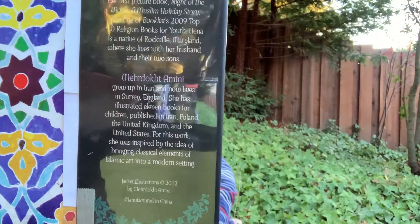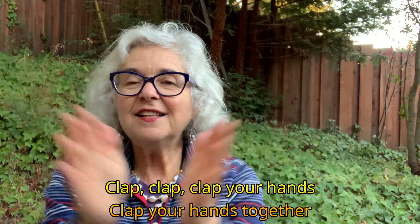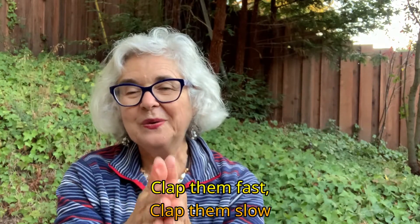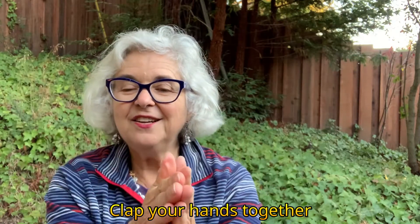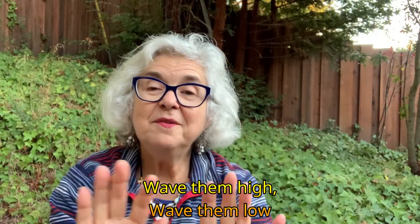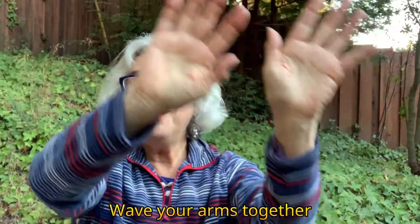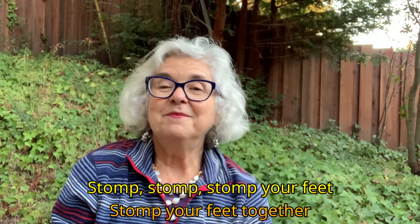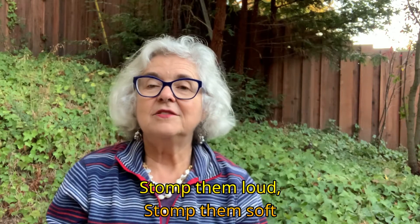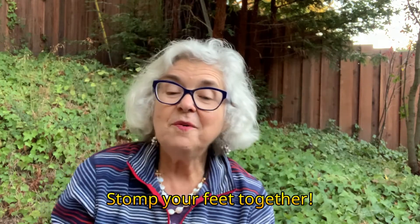Let's get some movement going on. Clap, clap, clap your hands, clap your hands together. Clap them fast, clap them slow. Clap your hands together. Wave, wave your arms, wave your arms together. Wave them high, wave them low. Wave your arms together. Stomp, stomp your feet, stomp your feet together. Stomp them loud, stomp them soft. Stomp your feet together.